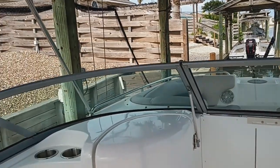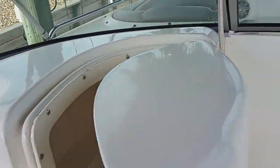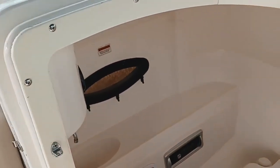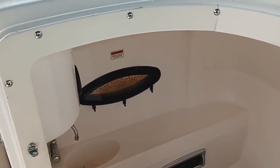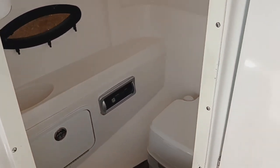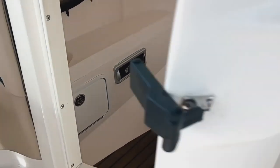Forward from the port side seat is a small cutty cabin head with a portable porta potty restroom and a small wash hand basin. It also includes an AM/FM/CD stereo system.